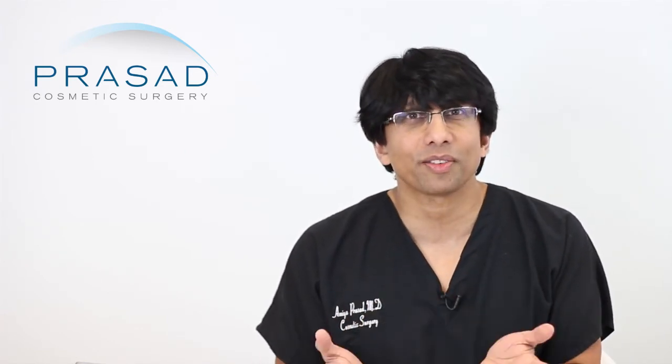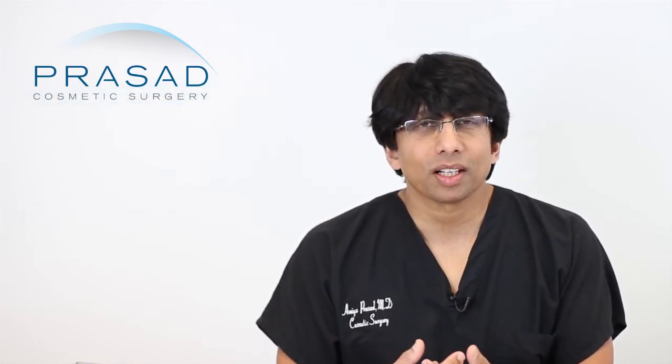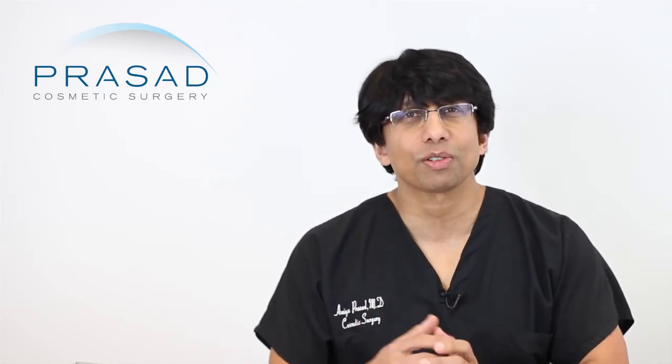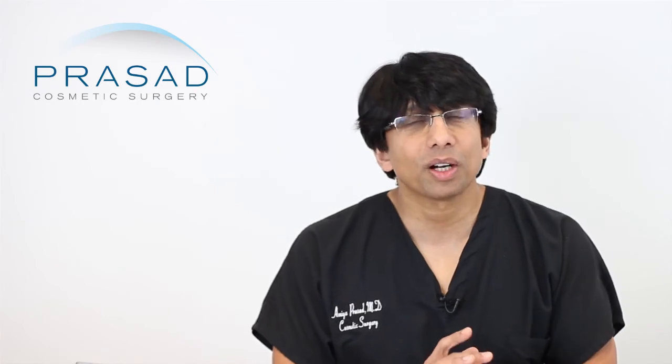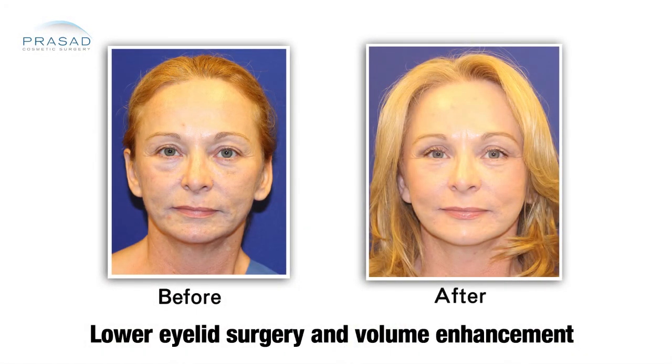We have patients who come to us all the time who got over-puffed and they look unrecognizable. We end up using an enzyme called hyaluronidase to dissolve hyaluronic acid filler so that they actually look like themselves again. Then we see they do have fat pockets underneath. It just looks too unnatural when it's overdone — it can be done beautifully and subtly in the right candidate, but when done with excess, it looks like someone is having an allergic reaction.